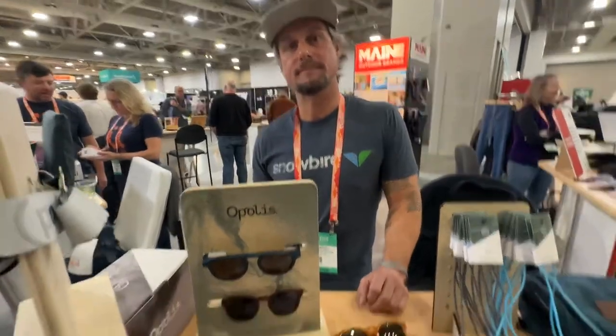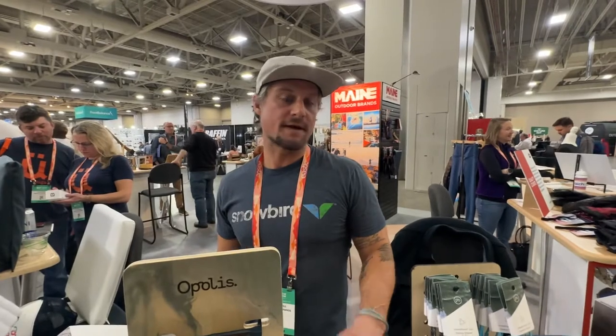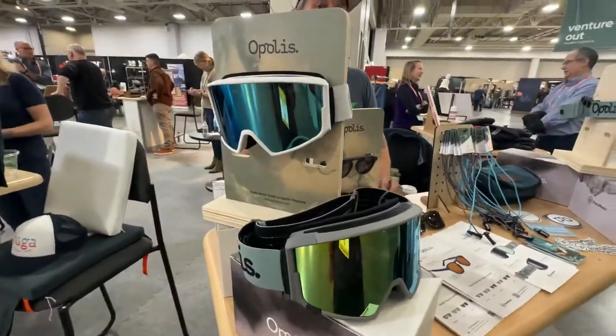You can find Opolis at opolisoptics.com, and you can find us in L.L. Bean, Totenco, and other New England areas — just go to our website to find our locations. The goggles right now are all online, but you can expect to find them in L.L. Bean, REI Maine, and REI New Hampshire.